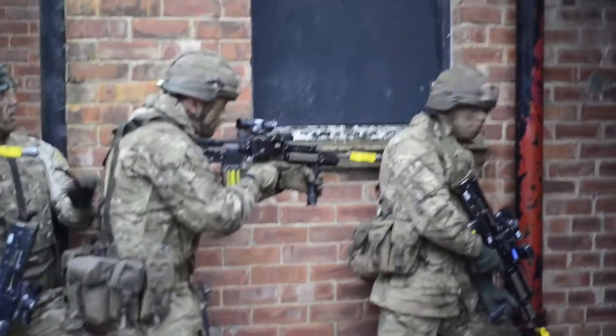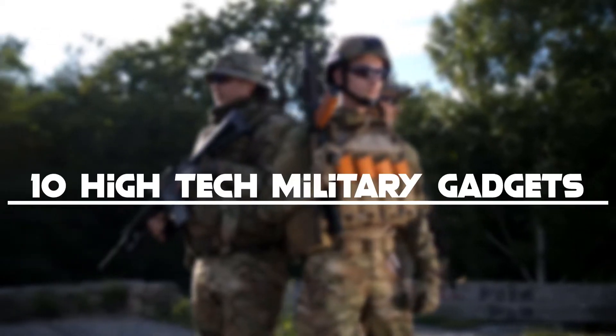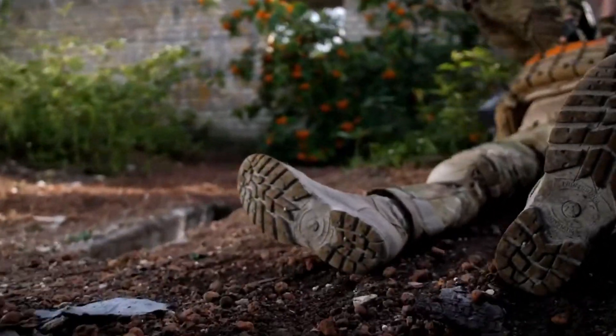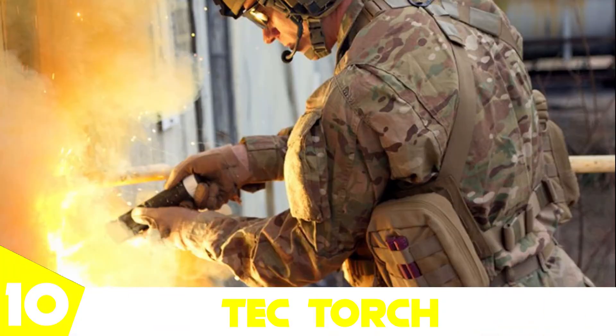As we know, the military has a lot of cool stuff, but did you know about the existence of these high-tech devices? This is just some tech — today, 10 high-tech military gadgets. Don't forget to subscribe to the channel if you want to see more tech videos. Let's begin.